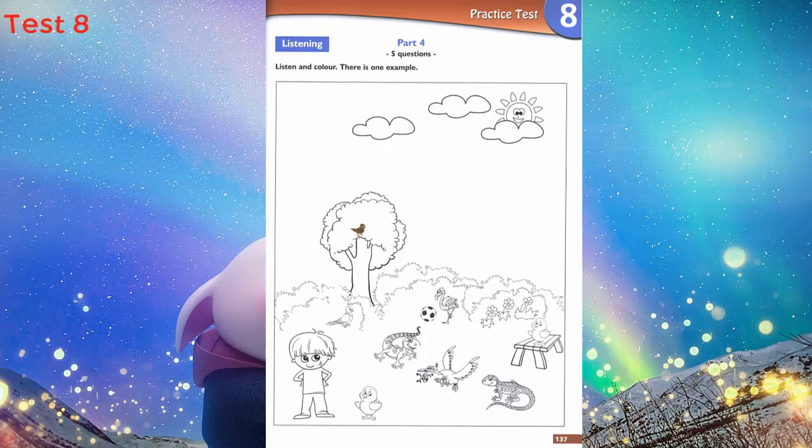5. Can you see the bird between the two lizards? Yes, it's eating a frog. Colour this bird black. A black bird between the lizards? That's right. Well done. The picture looks good.